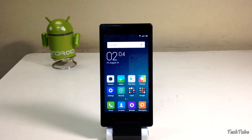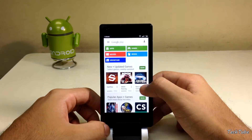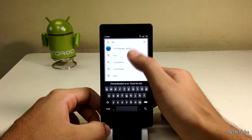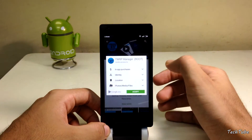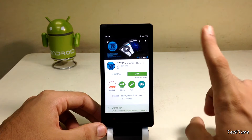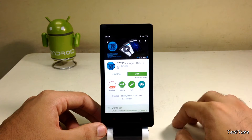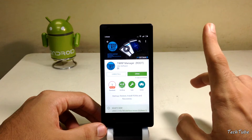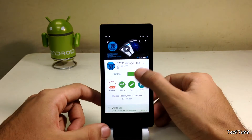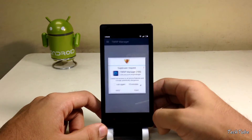First, you need a recovery. For that, open the Play Store and type TWRP, then download TWRP Manager. For this you need to be rooted — for that, watch my previous video, or download the update package linked below and flash it using stock recovery. Now open the app and grant root permissions.